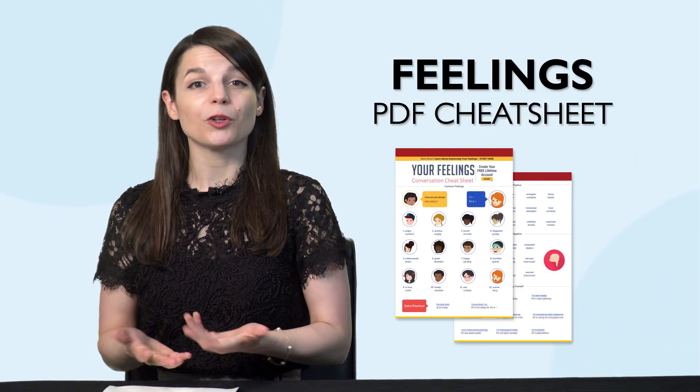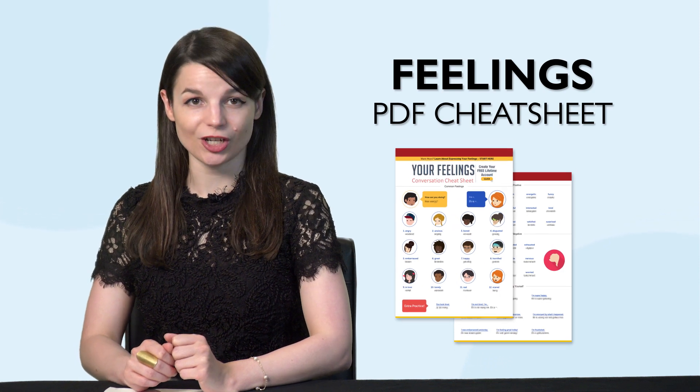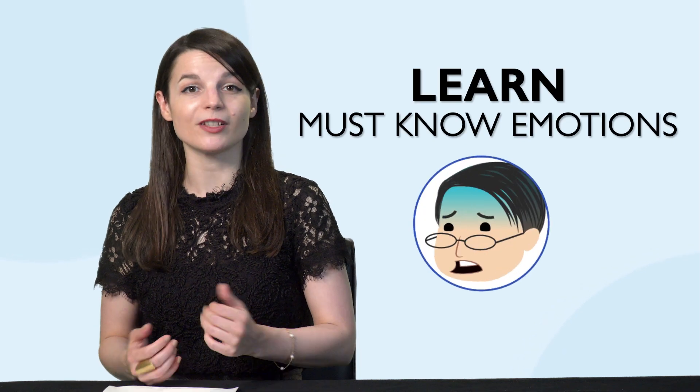But first, listen up — here are this month's new lessons and resources. First, can you talk about your feelings? You'll be able to with the brand new Feelings PDF Conversation Cheat Sheet. You'll learn all the vocabulary you need to talk about emotions in your target language. Download it for free right now!